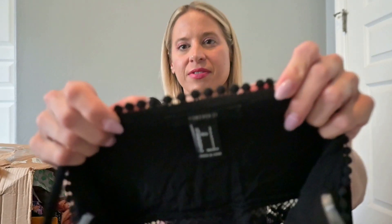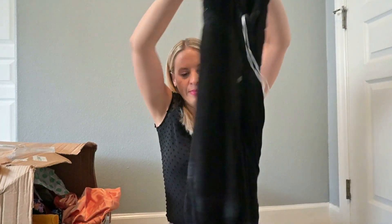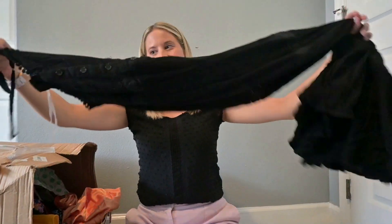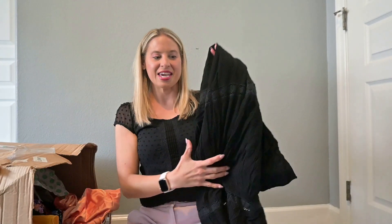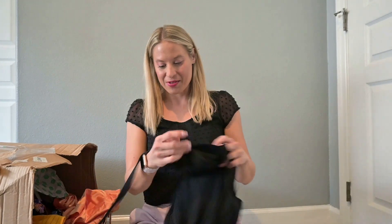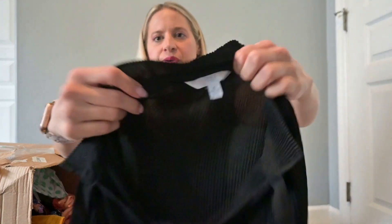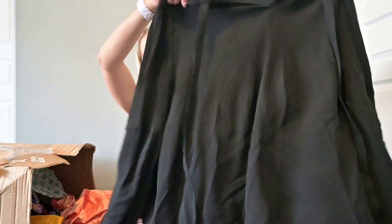This is Forever 21 — a black maxi dress. I like it, but I doubt it's going to go for very much, so I'm putting that one in my buy-sell-trade pile. Another black piece — this is Time and True, nothing exciting. I'm going to put this one at buy-sell-trade as well.